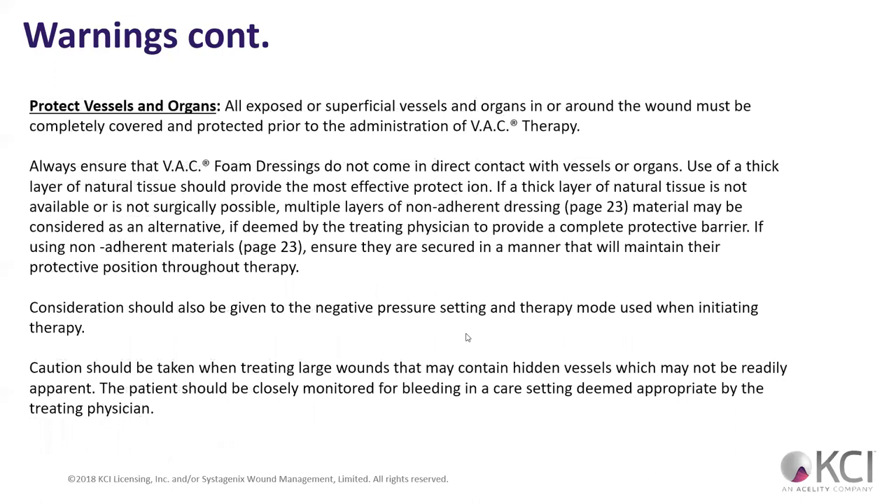Protect vessels and organs. All exposed superficial vessels and organs around the wound must be completely covered and protected prior to administration of VAC therapy. Any type of large wounds with hidden vessels — you need to protect those. If your patient has exposed vessels, the treating physician should be the first to put the VAC on, often in conjunction with the PT. If you're ever concerned, ask the PT for help. You're going to get really close with your PT because they have to trust you and you have to trust them to make sound decisions.